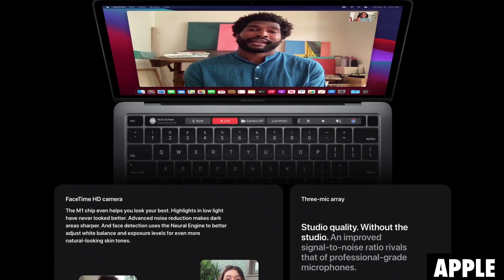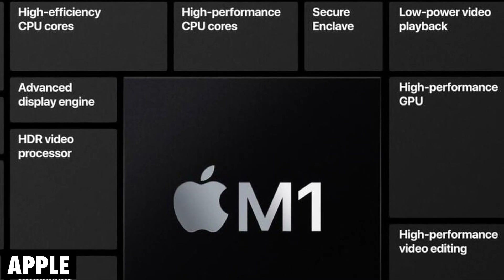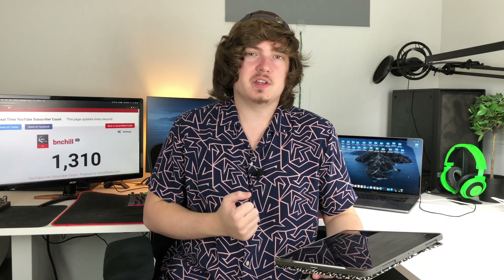The machine learning feature they did bring up during the event is that it can improve the way your webcam works, but I don't really think this is a major consideration point for most people when they're deciding to buy these devices. They also mentioned that the M1 SoC has a secure enclave — some hardware to make your Mac the most secure Mac ever, like they say every year. Unless you have nuclear missile codes on your device, I wouldn't be too worried about it, but it is an additional feature nonetheless on these SoCs.